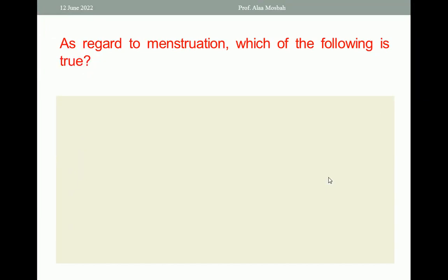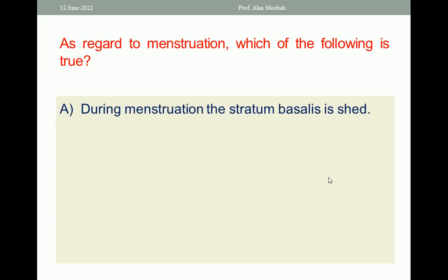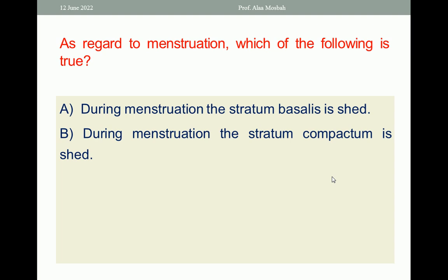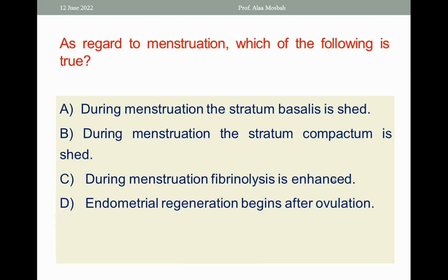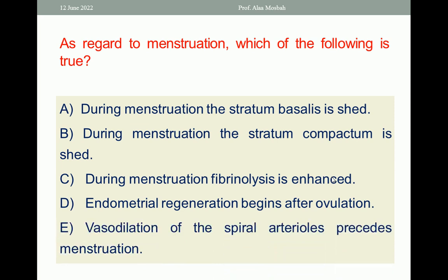As regards menstruation, which of the following is true? A. During menstruation, the stratum basalis is shed. B. During menstruation, the stratum compactum is shed. C. During menstruation, fibrinolysis is enhanced. D. Endometrial regeneration begins after ovulation. E. The first dilatation of the spiral arterioles precedes menstruation. The one best response is B — during menstruation, the stratum compactum is shed.